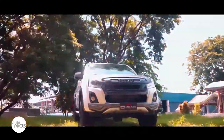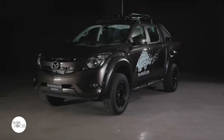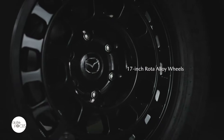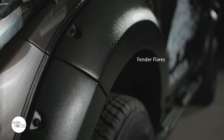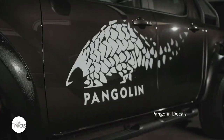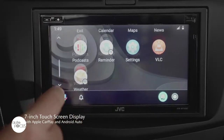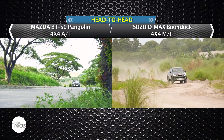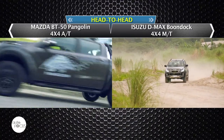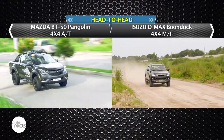There seems to be a formula for coming up with special edition pickups: lift suspension for higher ground clearance, add bigger tires and custom wheels, strap on lots of muscular cladding, choose a cool name with matching graphics and decals, and load the pickup with the latest in cool and functional tech. Let's check out two special edition pickups in the local market — the Mazda BT-50 Pangolin four-by-four automatic and the Isuzu D-MAX Boondock four-by-four manual — and see how they use the formula.